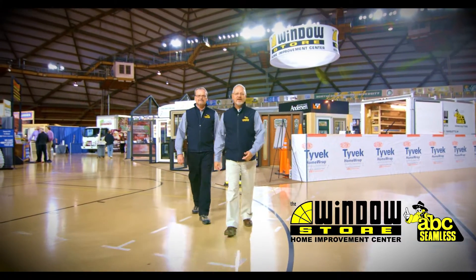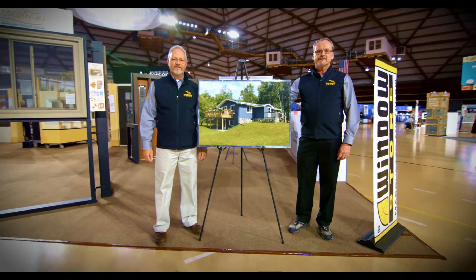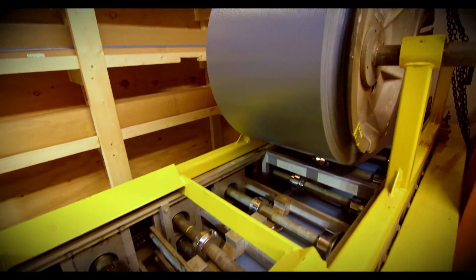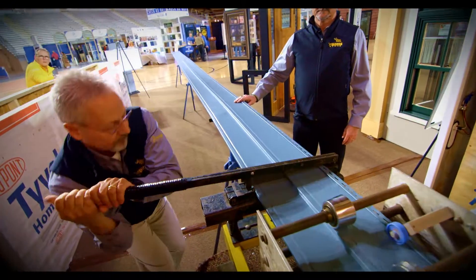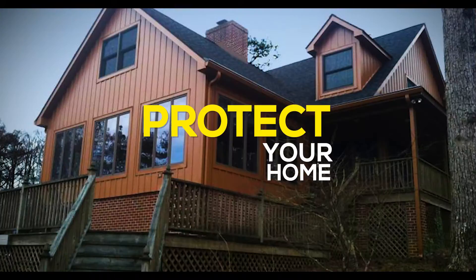We're at the UP Builder Show and we're really excited to show you our ABC Seamless Siding. Our Seamless Siding is American-made steel, unmatched in durability and backed by one of the best warranties available. We bring the factory to your home and custom cut every piece to fit your exact dimensions. ABC Seamless Siding is the best protection for your home.